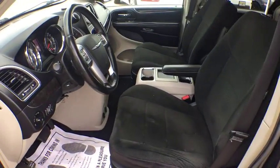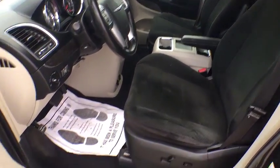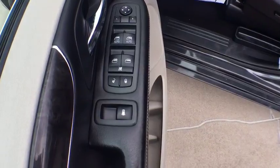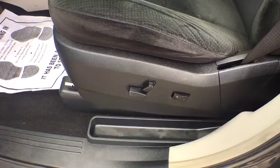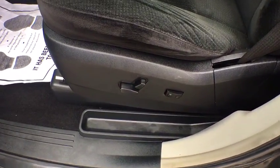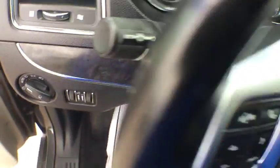Bluetooth, adjustable steering wheel, power steering, hard disk drive media storage, four-wheel disc brakes, auto dimming rear view mirror, floor mats, cruise control, aluminum wheels, AM FM stereo radio, and climate control.